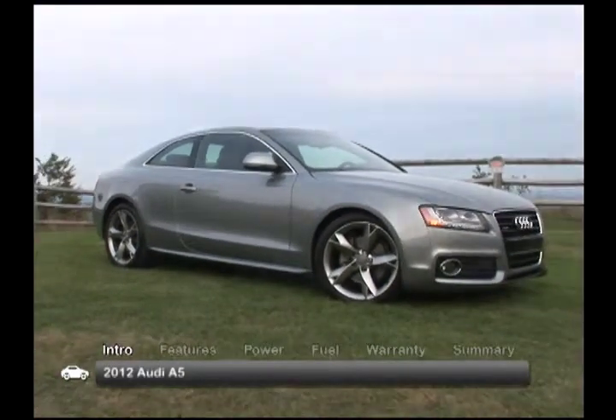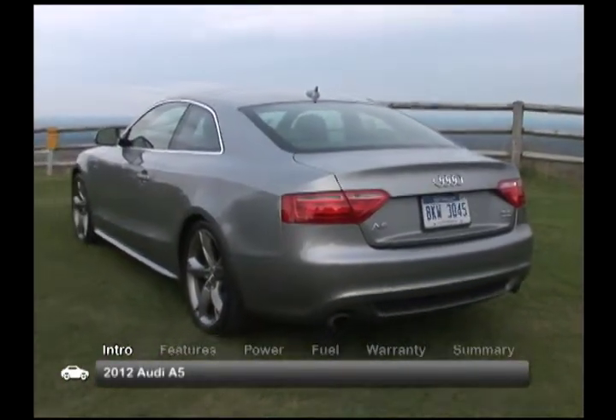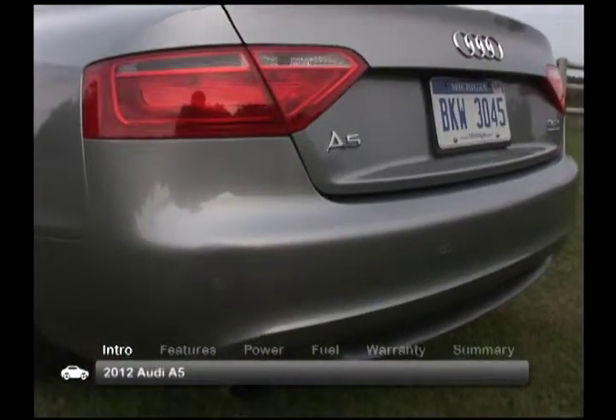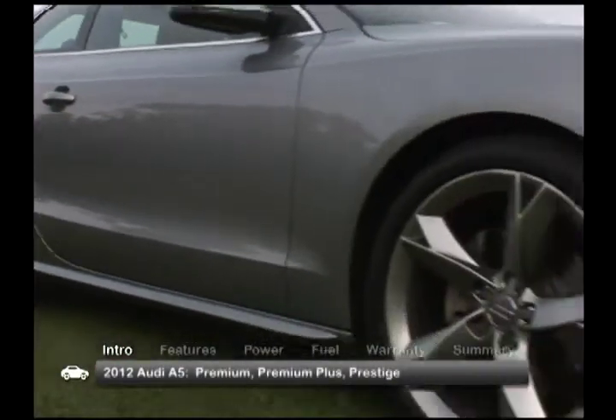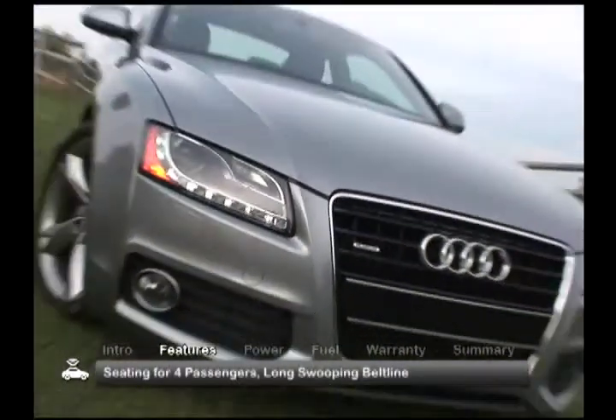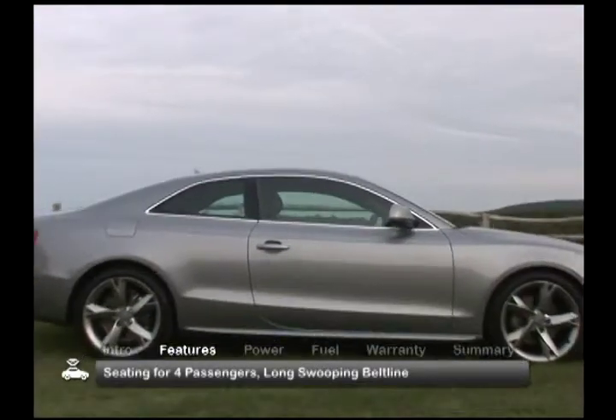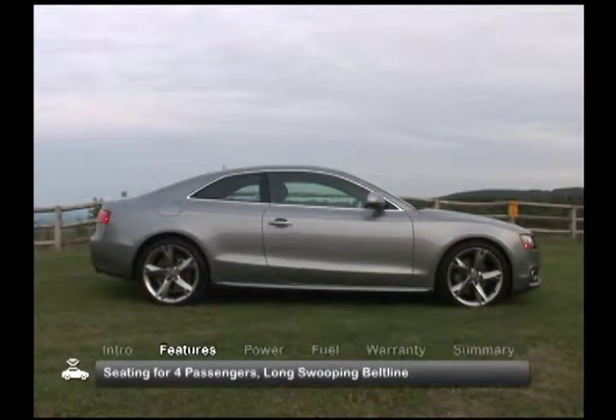Displaying sleek, sporty body lines, the 2012 Audi A5 Coupe and Convertible present the latest in luxury and convenience features. Available trims include Premium, Premium Plus, and Prestige. The expertly crafted design of the four-passenger A5 features a long, swooping belt line that flows from front to back.